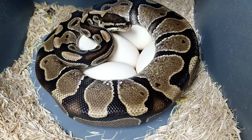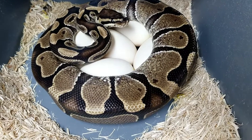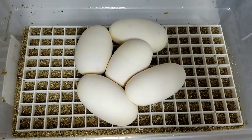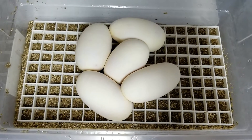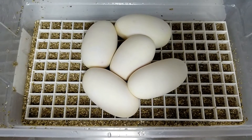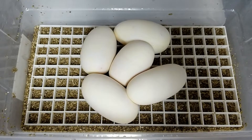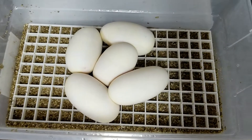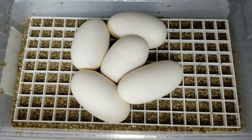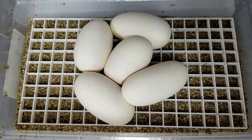Alright guys, let me go ahead and pull this clutch and once I get it in the egg box I'll be right back. Alright guys, we got five good eggs. Once again this is a banana mojave to calico, so looking for some cool calico combos there.